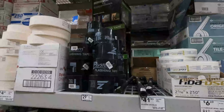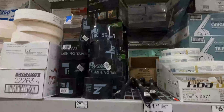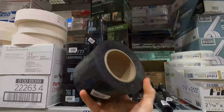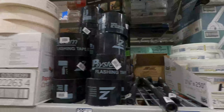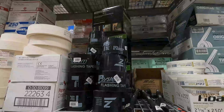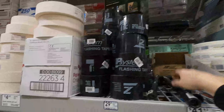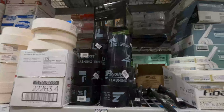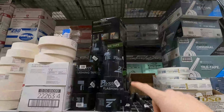As I was heading to the register I spotted this — Lowe's carries ZIP System flashing tape. I've never used it but I've heard a lot of good things and seen a lot of videos about it. It's waterproofing tape and they also carry the roller you need to apply it. Nobody in my area carries this stuff, so that's a great find.